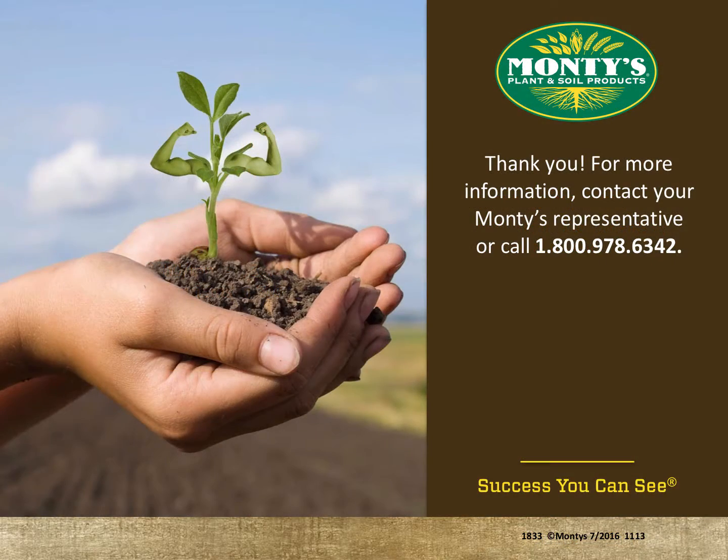Thank you. For more information, contact your Monty's representative or call 1-800-978-6342.